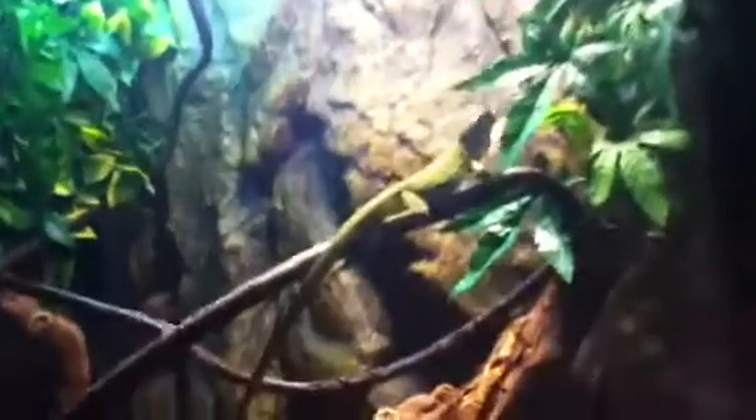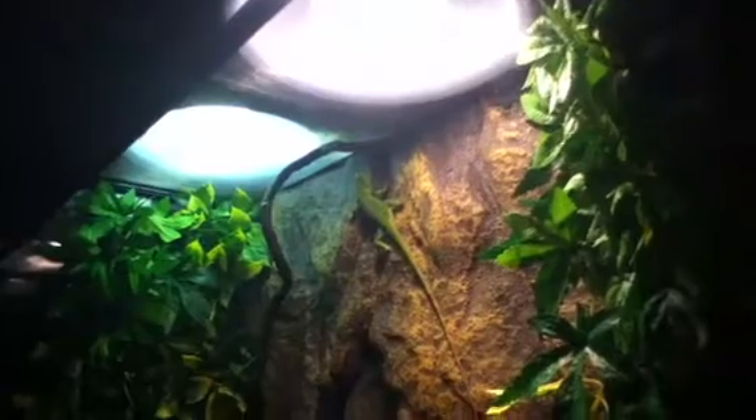Hey YouTube, I thought I'd make an update on my baby green iguana. He looks a lot more full now. He was really skinny when I got him. He's getting better with me handling him, and he's eating great. If you don't know his name yet, it is Stretch. He's a male.